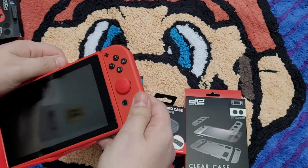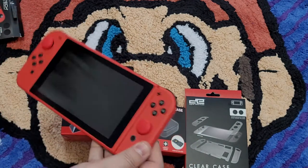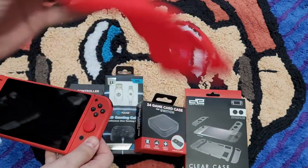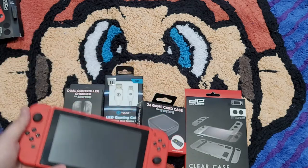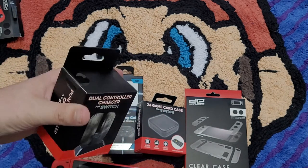The thumbstick covers are okay. The thing is, these are five bucks a piece, so you've got to take it with a grain of salt — think about what you're actually paying for. My verdict on that: nope. Next, we're going to pop this open and look at the dual charger.